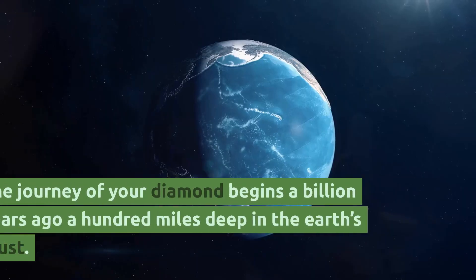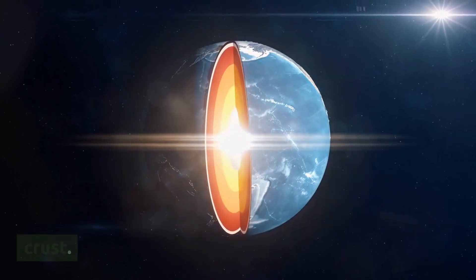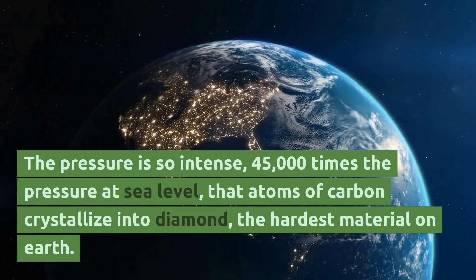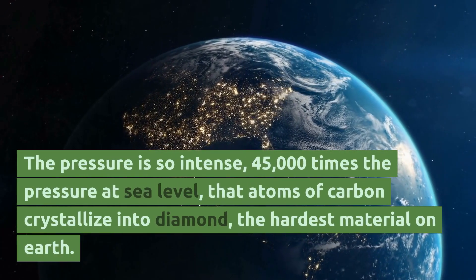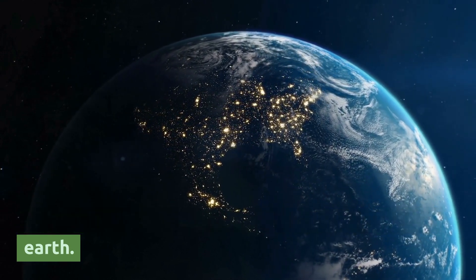How diamonds are mined. The journey of your diamond begins a billion years ago, a hundred miles deep in the earth's crust. The pressure is so intense — 45,000 times the pressure at sea level — that atoms of carbon crystallize into diamond, the hardest material on earth.